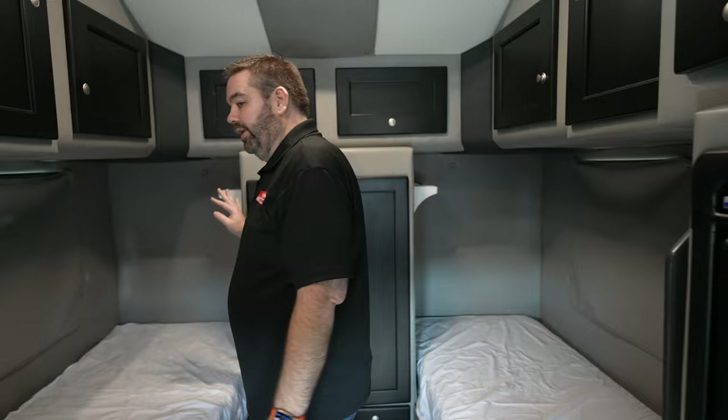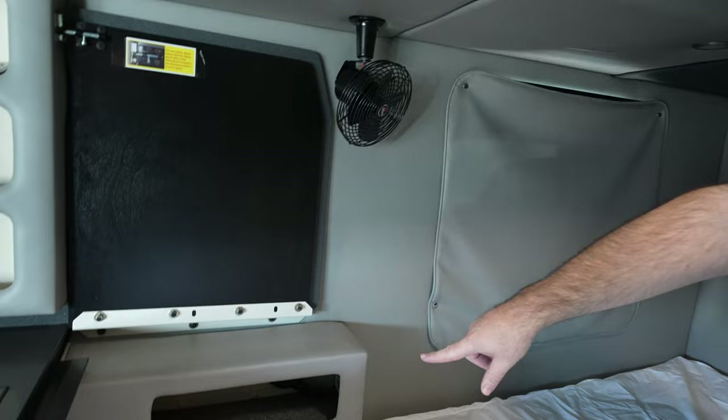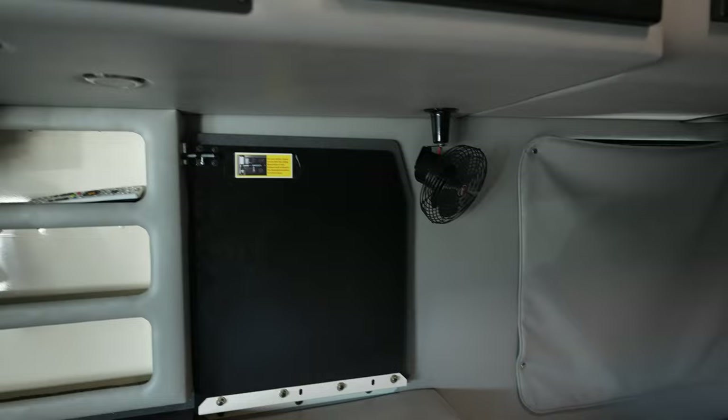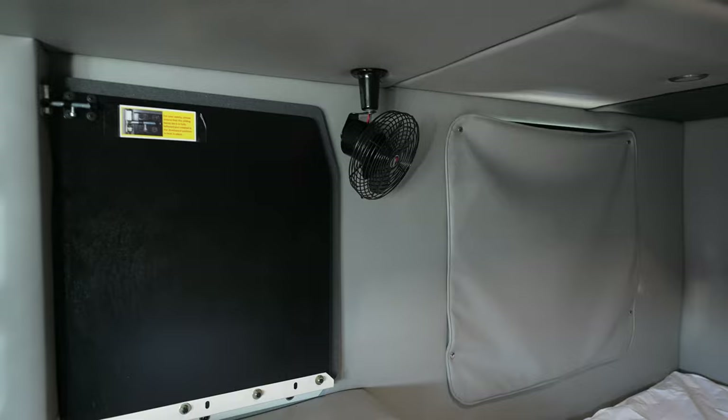Moving on over here to this side — again, you have your bed. Pretty much the same setup. You have your large window here. You have a little cubby space to store things like your phone when you're going down the road. There is another plug on that side. We do have a fan over here as well. And then again, another table that folds down from the wall, great for whenever you're working on a computer or something like that.